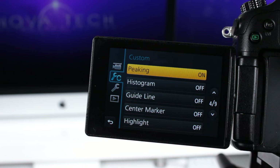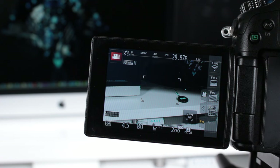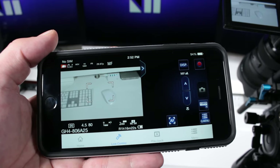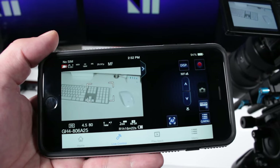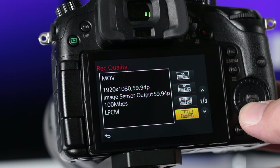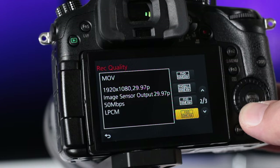Features like focus peaking, zebra stripe overlay, and digital zoom — not to mention the built-in WiFi to shoot and control remotely — makes using the GH4 a pleasure. And with no limit on recording length, plus the ability to shoot in a multitude of video formats and bit rates, the GH4 really is a swiss army knife of sorts, and should more than satisfy the needs of amateurs and professionals alike.